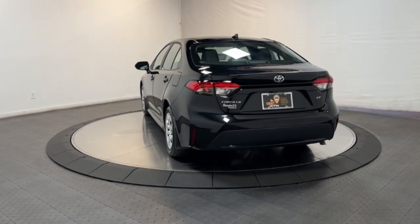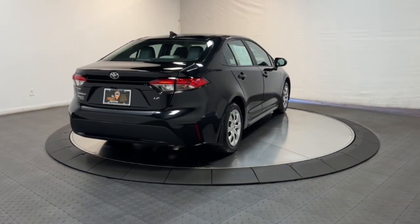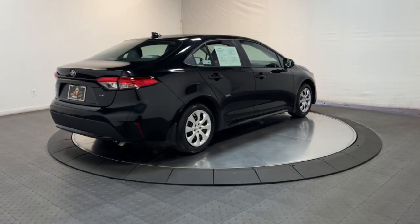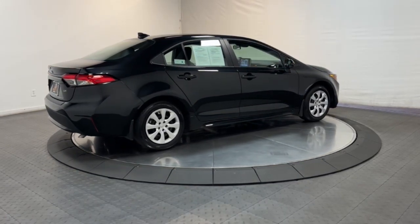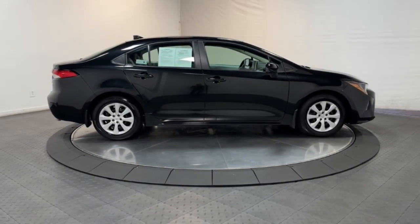Comfortable, affordable, and equipped with today's lifestyle in mind, it makes every journey the best it can be. These are just some of the great options this vehicle comes with: Apple CarPlay and/or Android Auto, keyless entry, backup camera, satellite radio, steering wheel audio controls.